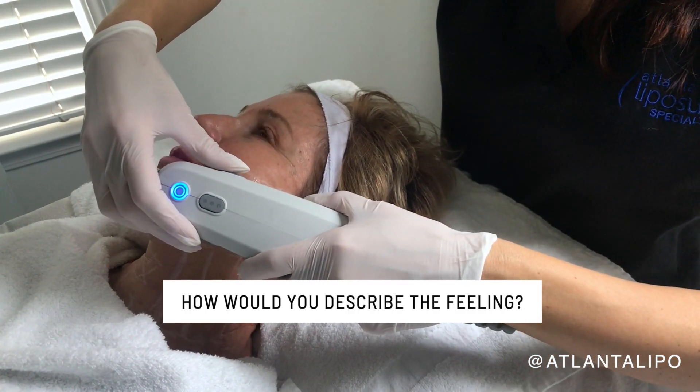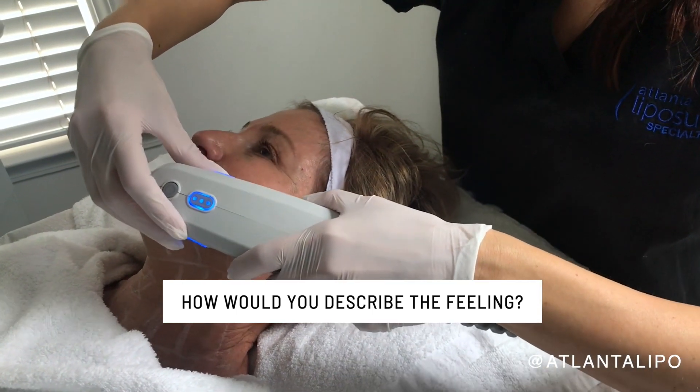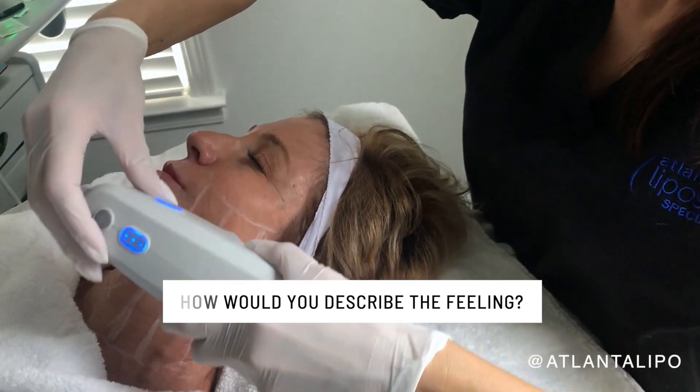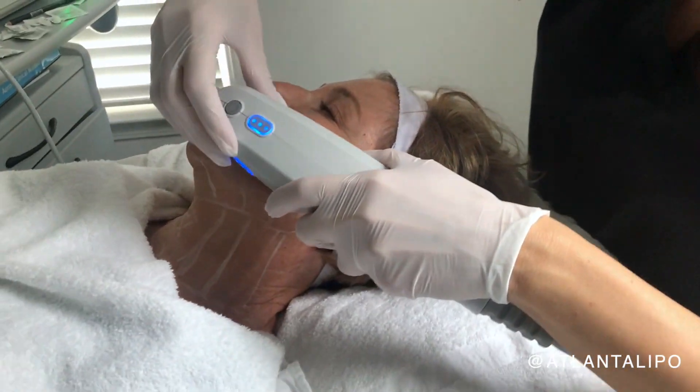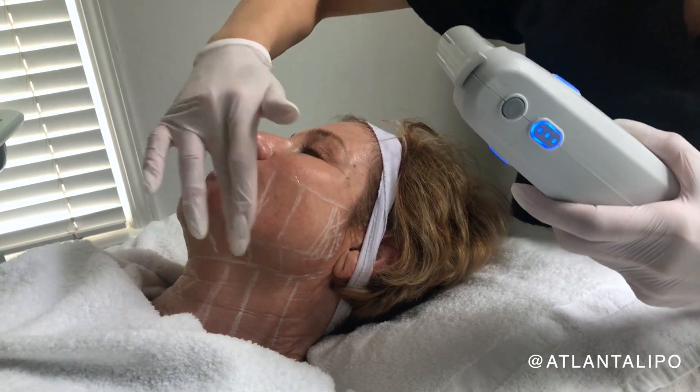It's a tad bit of a — it's like a warm shock is how I best describe it. You can definitely feel that there's heat involved, but it's not continual and it's definitely tolerable.